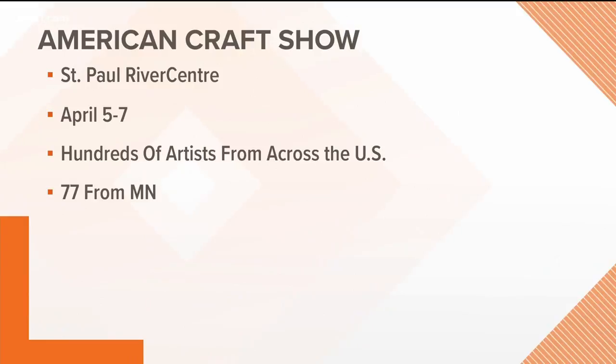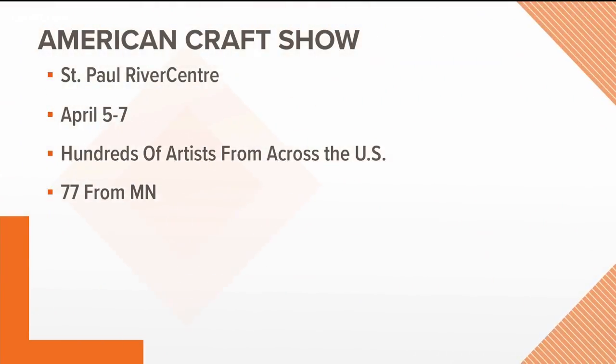For those at home who are watching and listening, when can they check you guys out? We are at the River Center Friday, Saturday, and Sunday. Friday night there is a ticket for $5 after 5 p.m., so if you really want to check it out and don't quite know what it's about, come Friday, test out the waters, and then come back Saturday and Sunday.